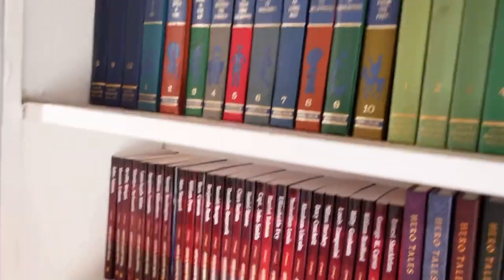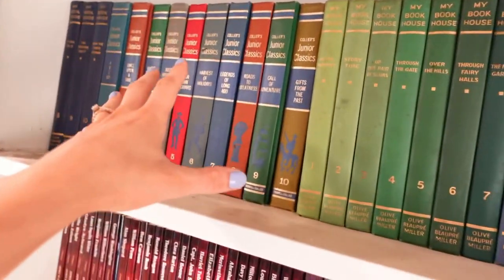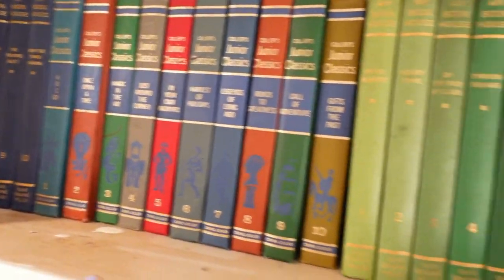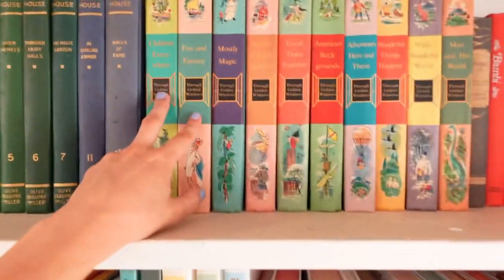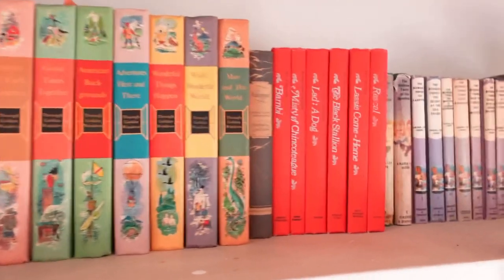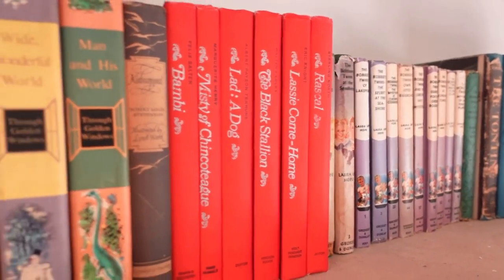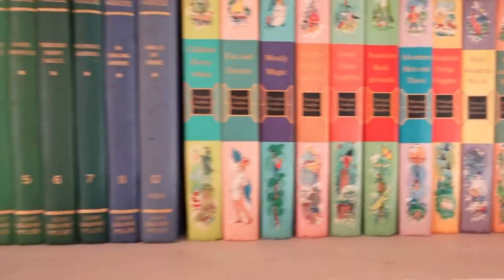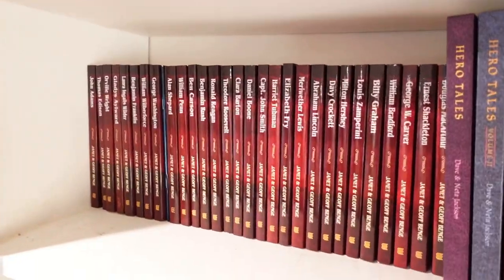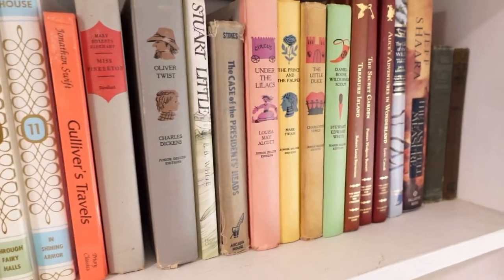Jumping up to the top shelf — my kiddos are still a little too young for these, so I put our read-alouds up there. We have all the Junior Classics, a lot of the My Book House series, a lot of the Through Golden Windows series books, another set of little classics, and down there are the Bobbsey Twins. That's all the top shelf stuff for actual read-alouds, and then down below are all the history books and other classics.